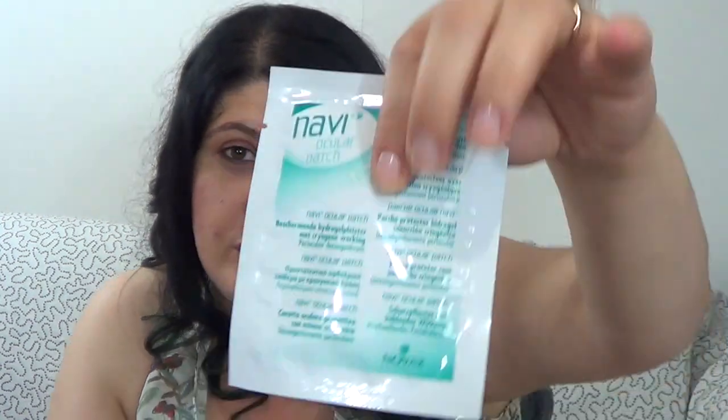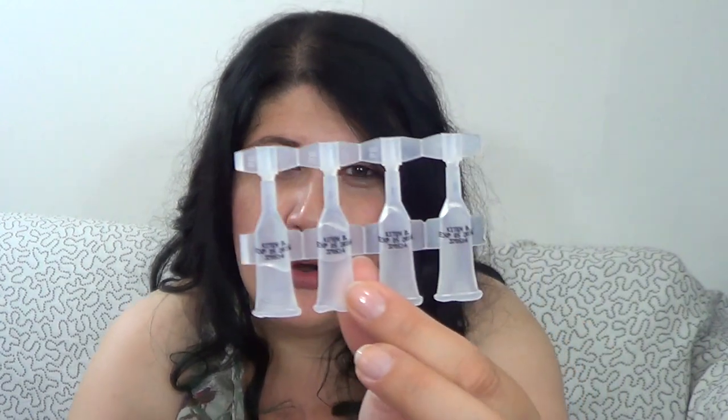I have Navy Ocular Patches with cryogenic action — I used one set and have another. They're really nice when your eyes are tired; mine always are from lots of computer time. I also have Kitten Drops eye drops with hyaluronic acid, sent to me from Greece to try. I really like them — you open one at night, use half, and use the other half the next morning. Your eyes look fresher and feel much nicer.